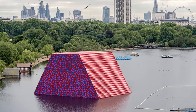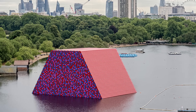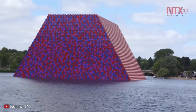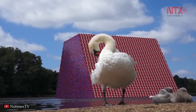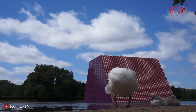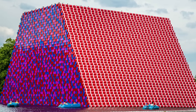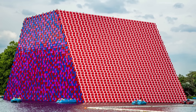The sculpture took the form of a mastaba, a type of ancient Egyptian tomb with a distinctive flat-roofed shape and sloping sides. This colorful, imposing adaptation was a structure made from 7,500 horizontally stacked barrels on a floating platform, measuring over 66 feet high, 98 feet wide, and 131 feet long. The barrels were painted in bright red, white, blue, and mauve, creating a bold contrast against the tranquil backdrop of the park and lake.